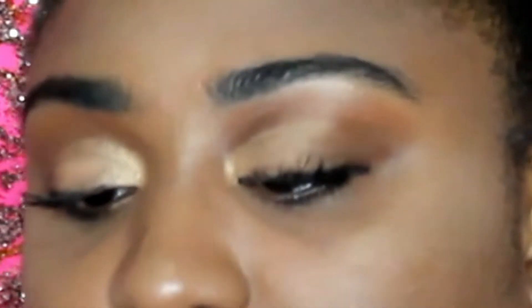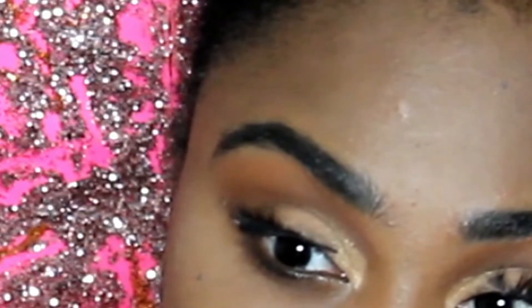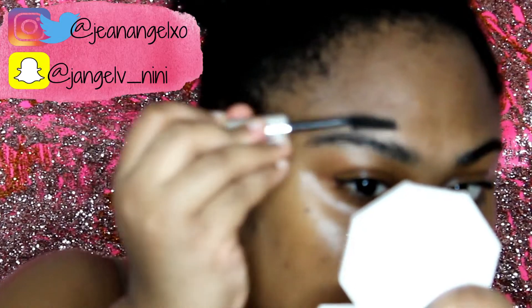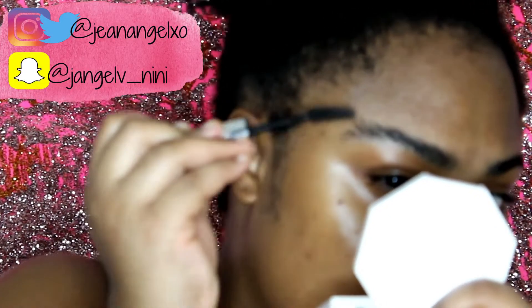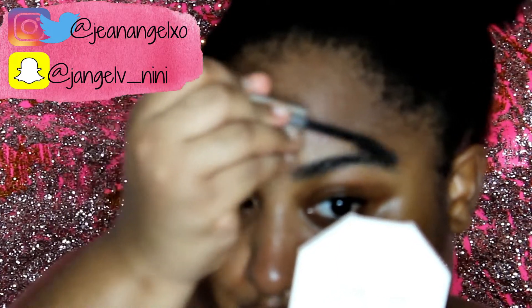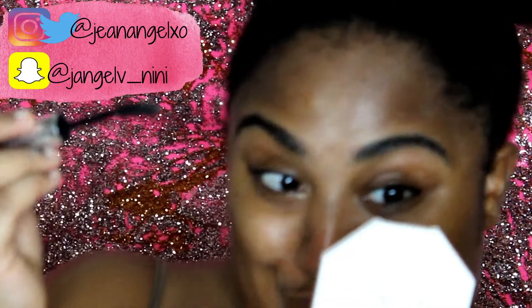Hello everyone, welcome to my channel. My name is Shanee and today we're going to focus on the brows. First of all, we're going to get a dried mascara brush — I treat it as a spoolie. I feel like all a spoolie is is just a dried mascara brush with a certain kind of shape.